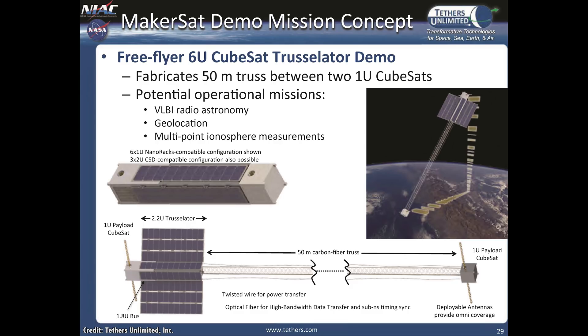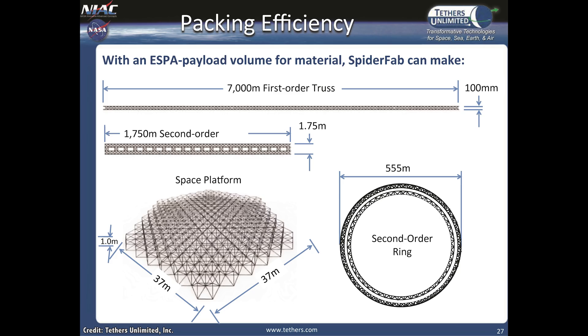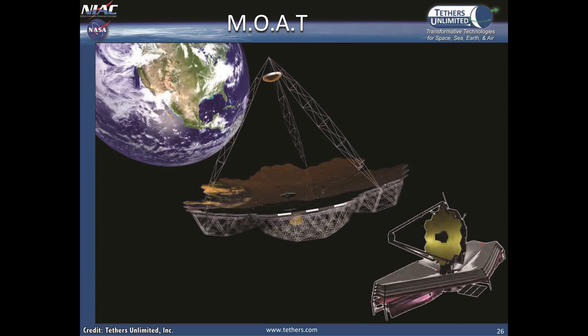As a next-stage proof-of-concept, Tethers Unlimited would like to launch a pair of CubeSats side-by-side, manufacture a 50-meter truss, and separate them in space. This proof-of-concept could then do science, like very long baseline array astronomy, or help measure the Earth's ionosphere. But the most ambitious vision is the mother of all telescopes: with a single launch, they've calculated they could build a single truss 7 kilometers long and 100 millimeters wide from raw material — turning it into a hexagonal space platform 37 meters on a side, or a ring 555 meters across. That would make for a very big telescope.